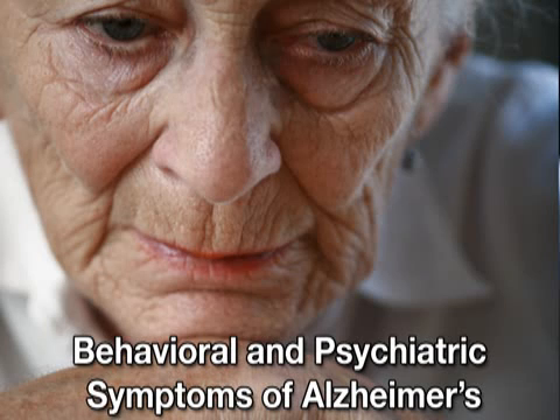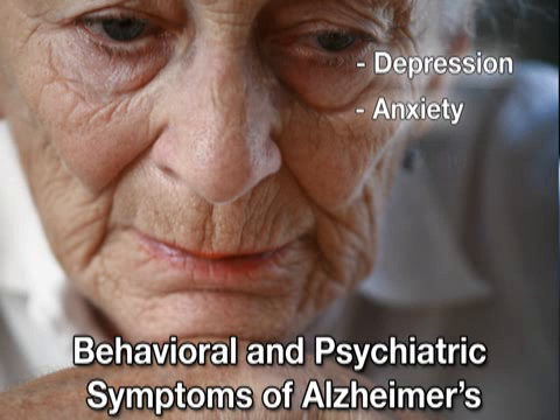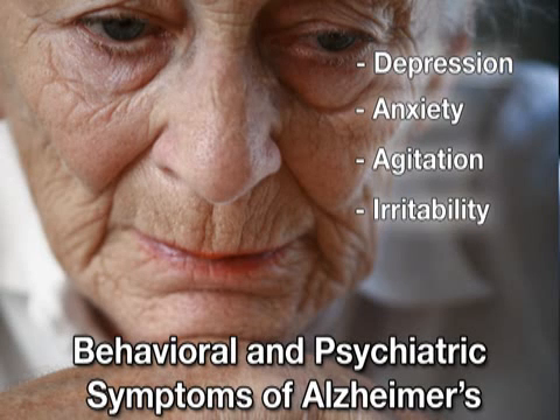While treating Alzheimer's disease is important, it can also be beneficial to treat its symptoms. Patients in all stages of Alzheimer's may experience psychiatric symptoms such as depression, anxiety, agitation, irritability, and hallucinations. Generally, these behaviors are managed by identifying the behavior and its cause, and then adapting the patient's environment to improve the situation.